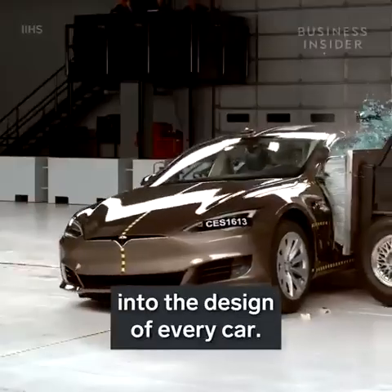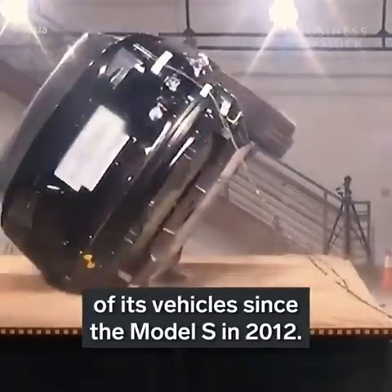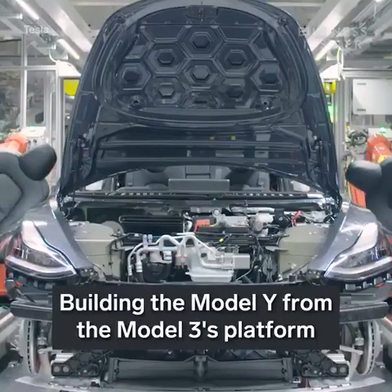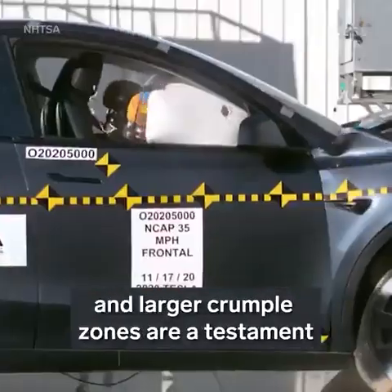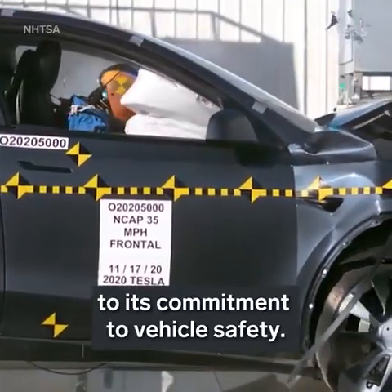For Tesla, safety is engineered into the design of every car. It has been improving the architecture of its vehicles since the Model S in 2012. Building the Model Y from the Model 3's platform all but guaranteed a safe vehicle, and the further fortified structure and larger crumple zones are a testament to its commitment to vehicle safety.